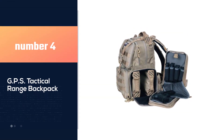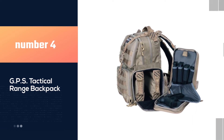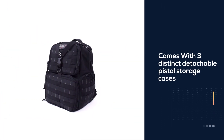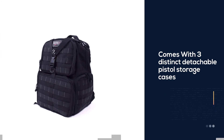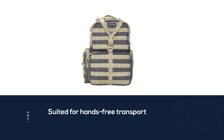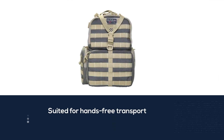Number 4: GPS Tactical Range Backpack. This tactical range bag is probably one of the best pistol range bags according to multiple pistol range bag reviews. With three distinct detachable pistol storage cases, this backpack is best suited for those who prefer hands-free transport.